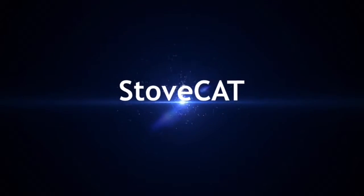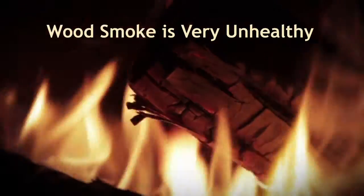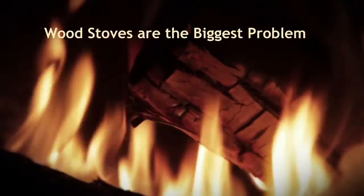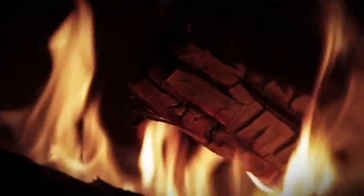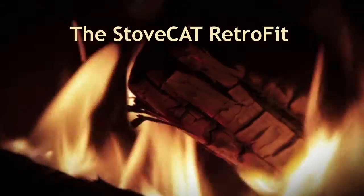Introducing the StowCat emission control system for wood-burning stoves. The smoke from burning wood is very unhealthy, and wood-burning stoves pose the biggest problem. But we have solved that problem with the StowCat retrofit device for wood heaters.